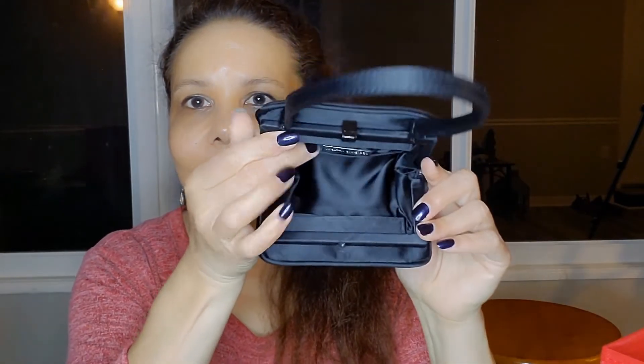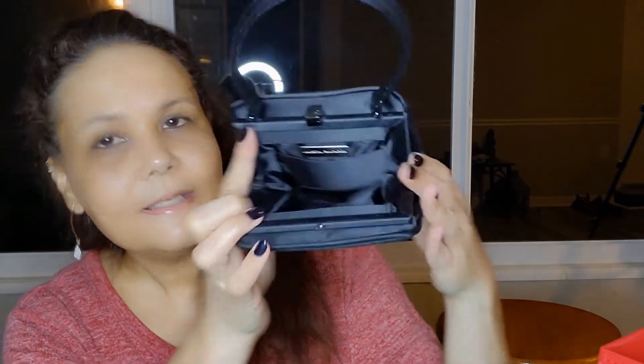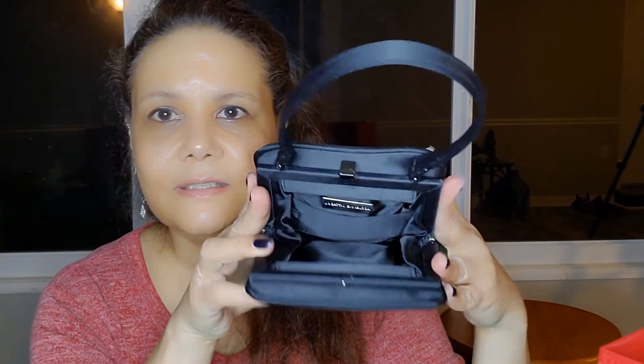It's got like a satin material on the inside — matching black. And this one is by Adrienne Vidadini. Very nice. Unusual cute little bag.